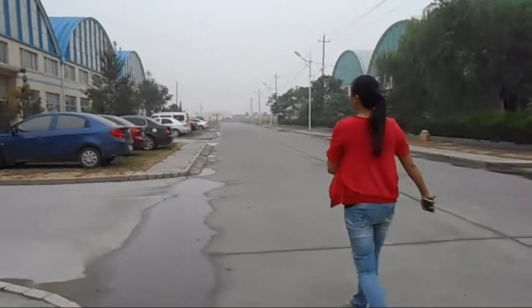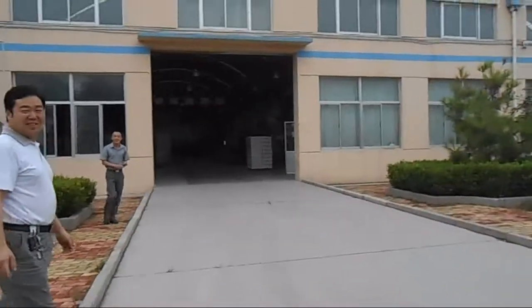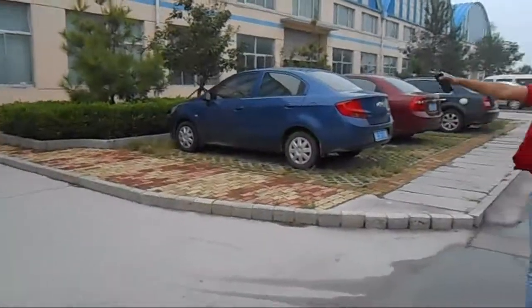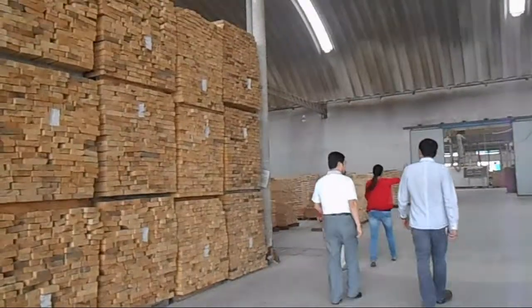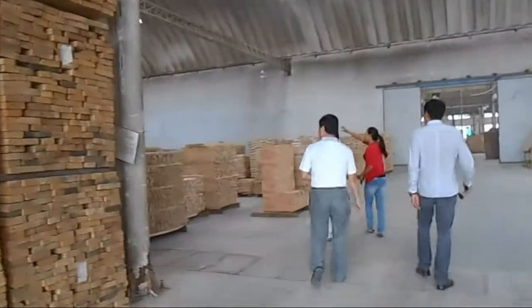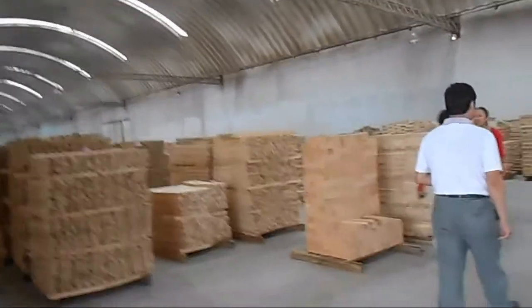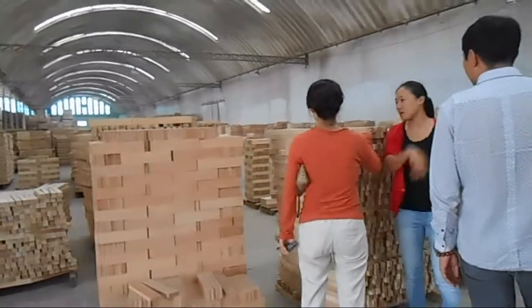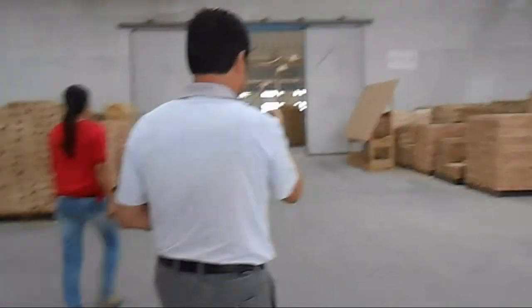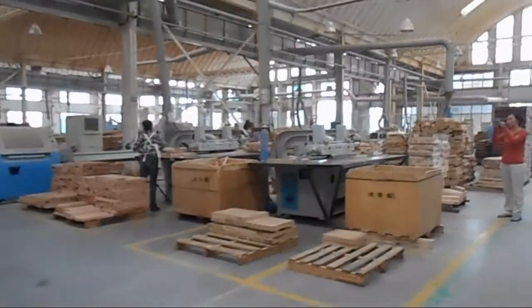We can see this is a huge factory. The first place is their lumber stock warehouse. There are a lot of birch and oak lumber in stock, as well as lumber cutting and trimming machines.